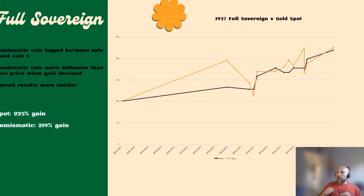The numismatic coin was actually quite defensive over that same period. There was a loss, but it was much smaller in magnitude than what we saw in the gold spot price. Looking at the right-hand side of the chart, the performance was actually quite similar for both assets, even though there was quite wide divergence at times. Overall, the spot price over the full period went up by 225%, whereas the numismatic coin was slightly less at 219%.